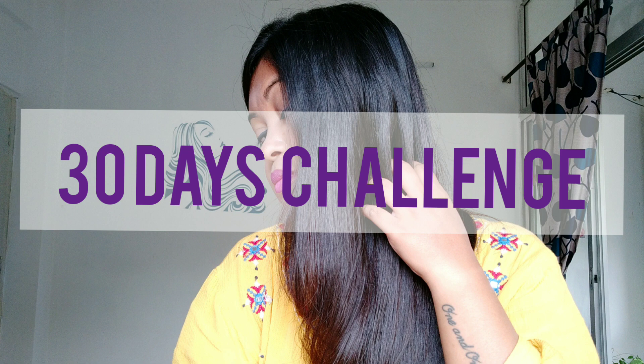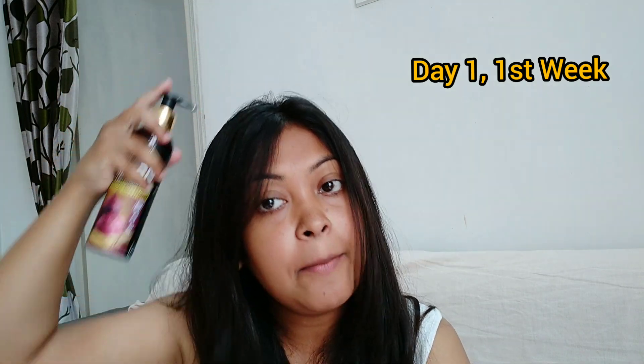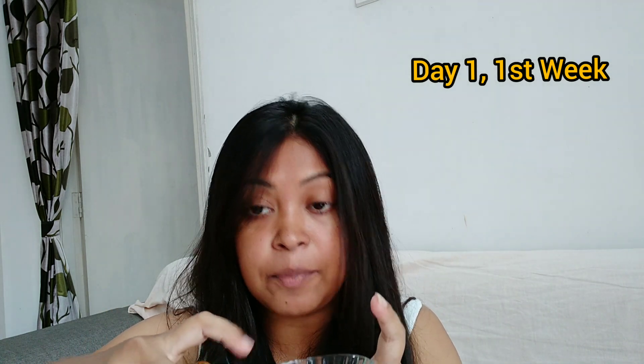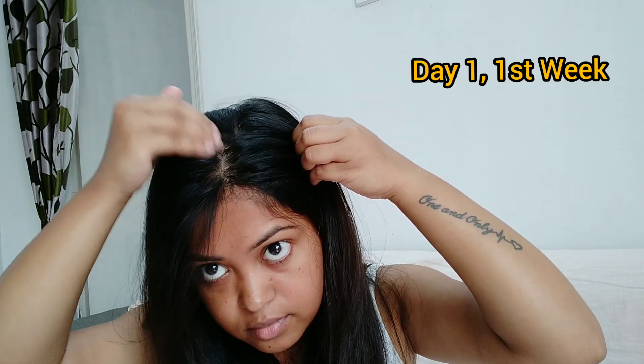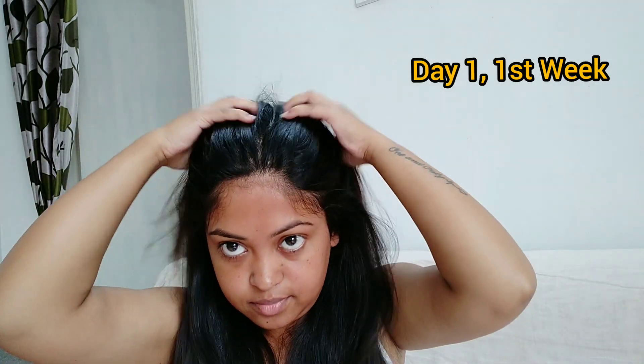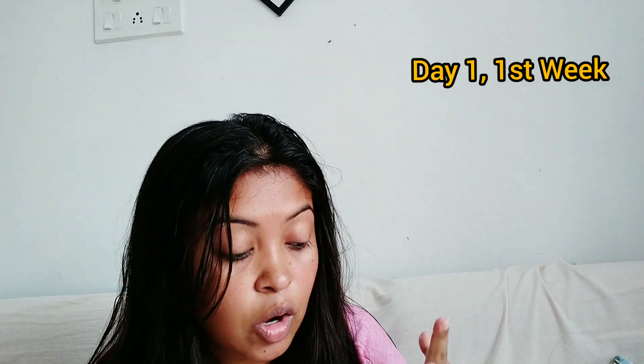I took this four-week challenge and I'm going to show you four clips — one for each week — sharing what changes and differences I observed. Starting with day one: you can directly apply this oil through the pump dispenser, or take it in a bowl and apply it with your fingers. After washing my hair on day one, I honestly can't see any visible changes, but the oil is not very sticky and removes easily after shampooing.